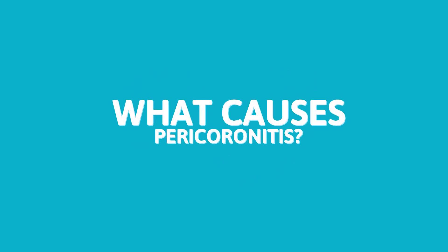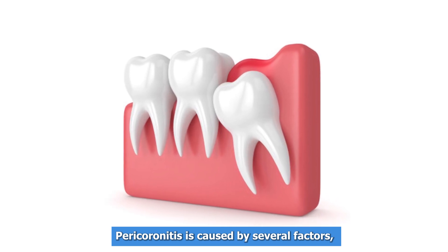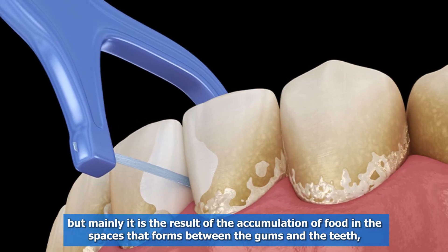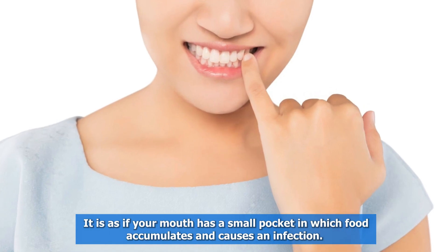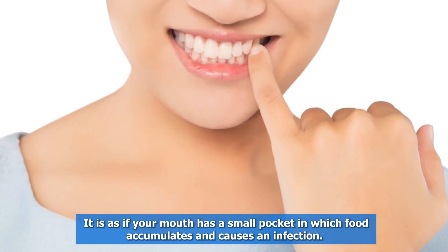What causes pericoronitis? Pericoronitis is caused by several factors, but mainly it is the result of the accumulation of food in the spaces that form between the gums and the teeth during the eruption of the wisdom tooth. It is as if your mouth has a small pocket in which food accumulates and causes an infection.